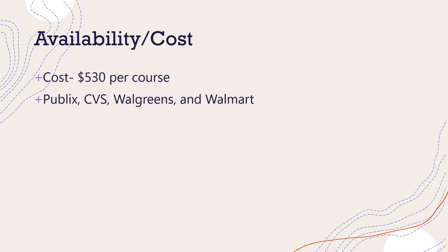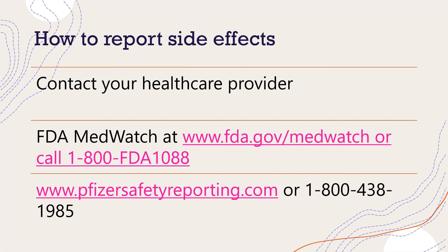Paxlovid is available in the United States for a total of $530 for a five-day course. The medicine is available at select Walmarts, Walgreens, CVS, and Publix. If you experience any side effects, please contact your healthcare provider, and you can also report them on the FDA MedWatch website and the Pfizer Safety Reporting website. I will add the links in the description box below.